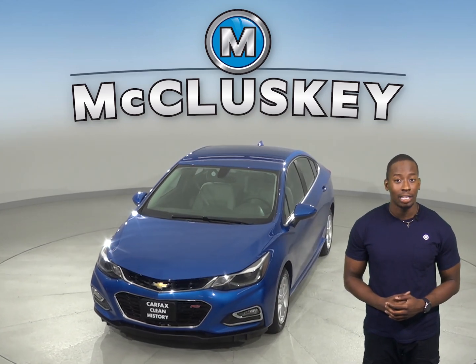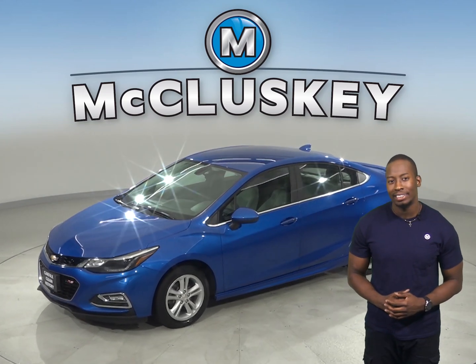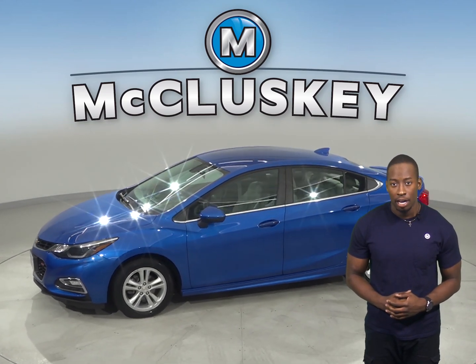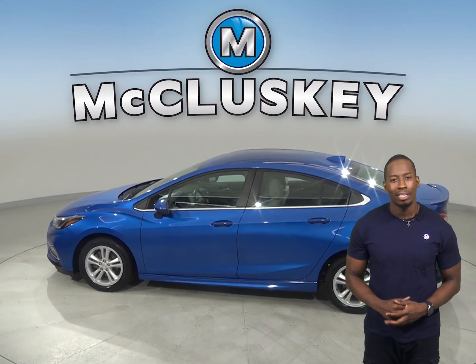Underneath the hood, this Chevrolet Cruze has an Ecotec 1.4-liter four-cylinder turbo engine with a six-speed automatic transmission. This Cruze also gets up to 40 miles per gallon on the highway, and about 30 miles per gallon in the city.